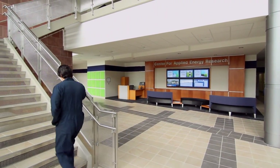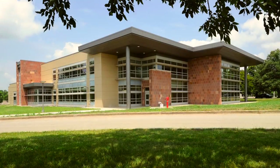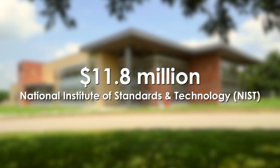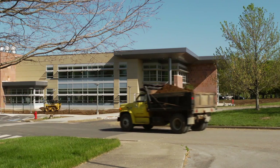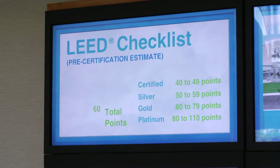The new 43,000 square foot laboratory building will significantly expand the center's research capacity in three areas: batteries, biofuels, and solar and electronic systems. With $11.8 million in federal stimulus dollars and additional funds from the state and UK, the building sets the standard in energy efficiency. An additional $3.5 million in state stimulus funds allowed the project to seek LEED Gold certification.